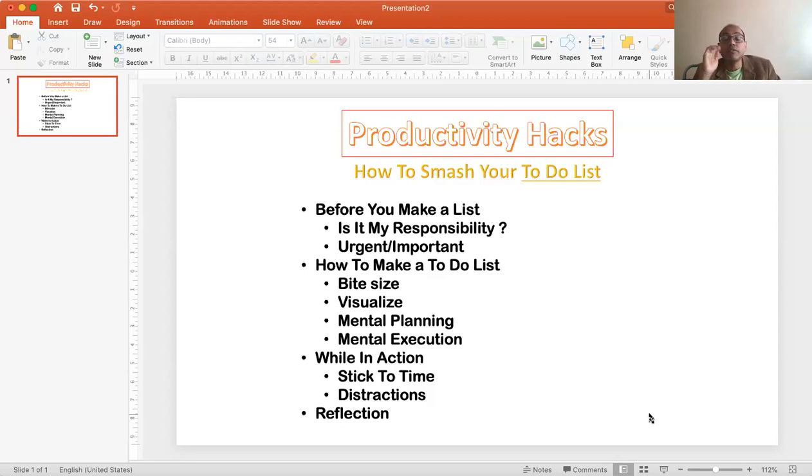The next thing is visualization, which is quite important. When I'm planning, in my mind I should be crystal clear and mentally finish those tasks before I do them physically. When I note down an activity, I close my eyes and visualize the granular step-by-step actions needed to accomplish it — one, two, three, four, five — just like the PowerPoint example — bite-size and then visualizing finishing it.